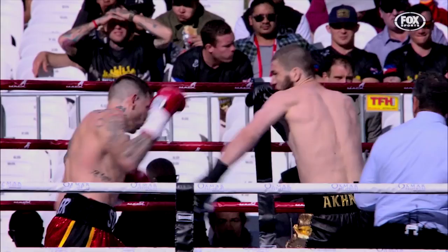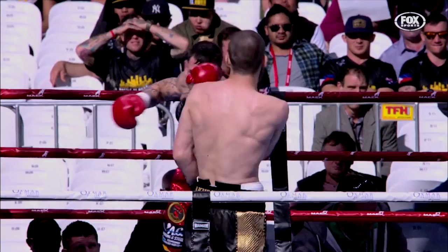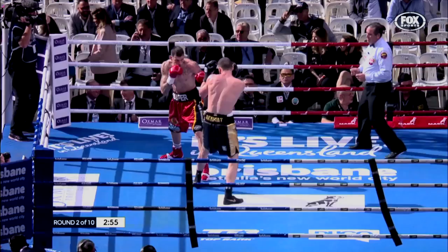Look at that — Hooper starts out throwing a hard right hand. As I said there, Hooper reading the shots, so he's able to come over with his own right hand. Good combinations there by Hooper, good shots.